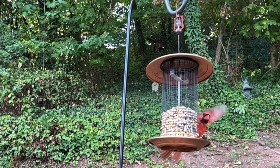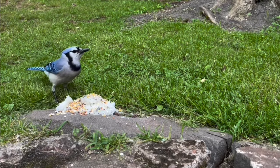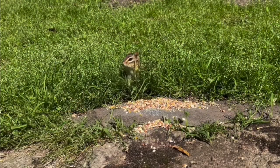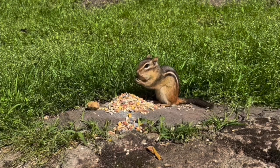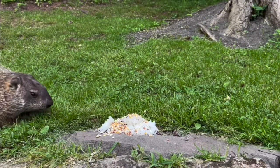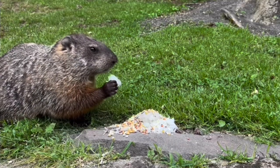If you have bird feeders, then you're used to all sorts of birds coming to visit. And not just birds will take advantage of the free food — you'll also see other critters, like chipmunks, or groundhogs. And you'll definitely see squirrels.